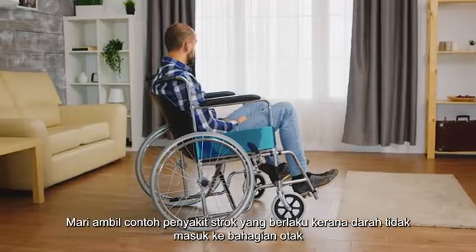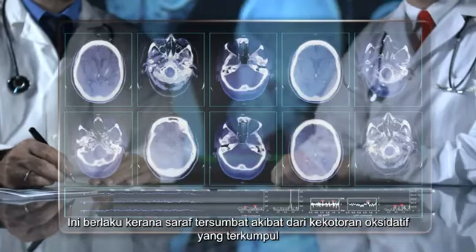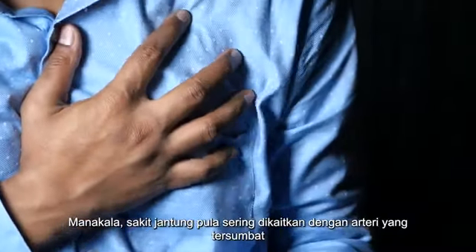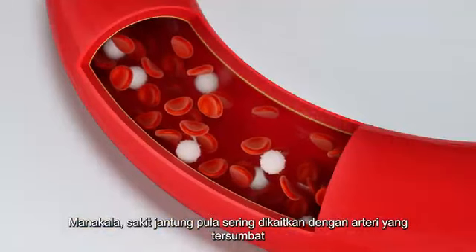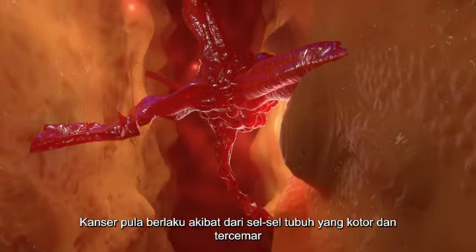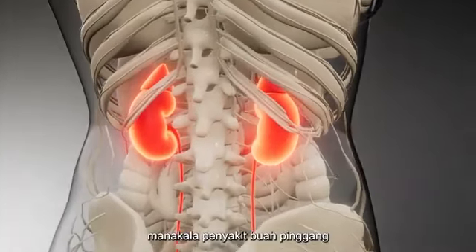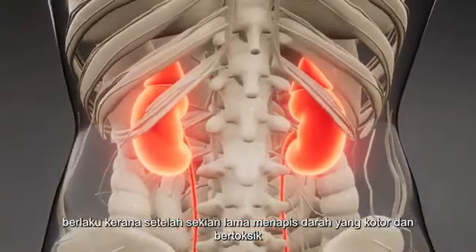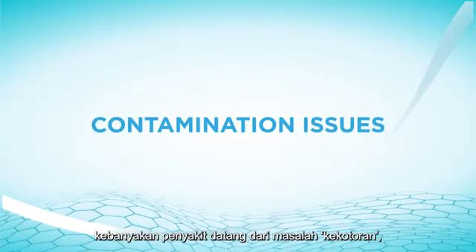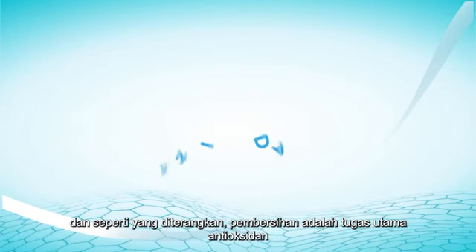Let's take stroke as an example. Stroke occurs due to blockage that prevents blood from flowing into the brain, because the nerves are clogged by accumulated oxidative impurities. Heart disease is often associated with clogged arteries caused by prolonged contaminants in the blood. Cancer is mainly triggered by body cells that are highly contaminated by free radicals and toxins, while kidney disease occurs after filtering toxic blood over a long period of time. In conclusion, most diseases come from contamination issues, which makes cleansing the right solution — and cleansing is the main task of antioxidants.